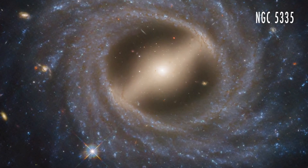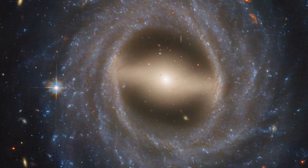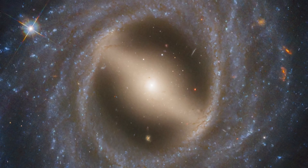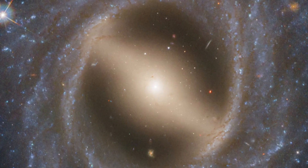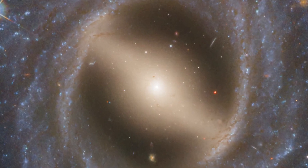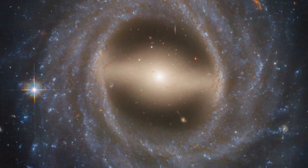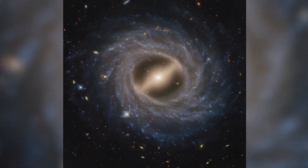Hubble also captured a detailed face-on view of galaxy NGC 5335. Unlike typical spiral galaxies, it lacks well-defined arms and features a prominent bar stretching across its center. This bar funnels gas toward the core, fueling star formation. Bars can appear and fade over billions of years, and they're found in about 30% of galaxies, including our own Milky Way.